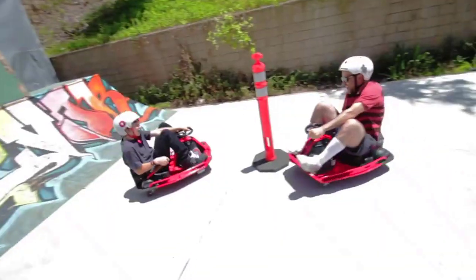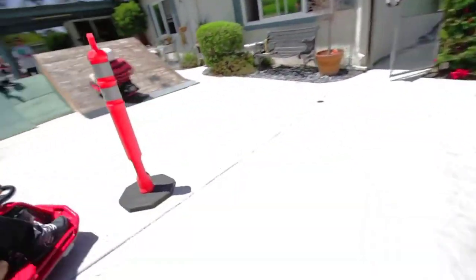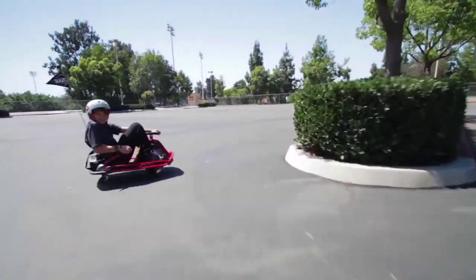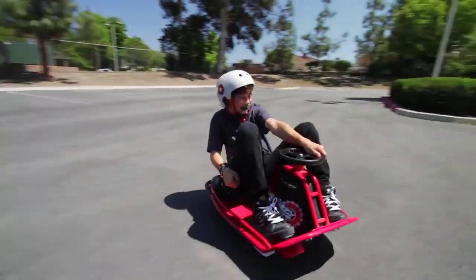So there you have it — the top 5 kids electric go-karts for you. Whichever you opt to get based on your standards, we hope that you find in our list the coolest buggy toy for your kids. Did you find anything that passed your preferences? If you did, then click the link in the description box to catch these items at our best offer.